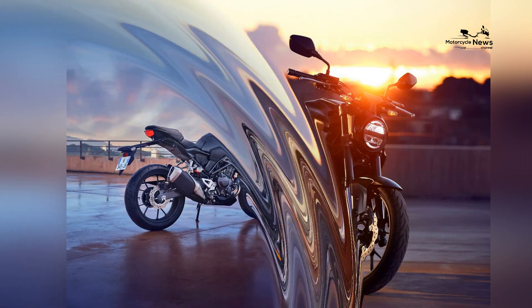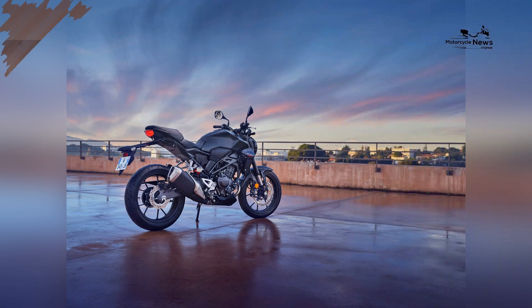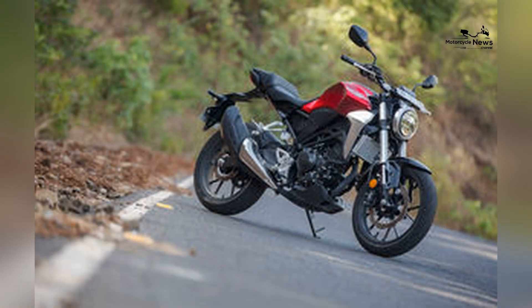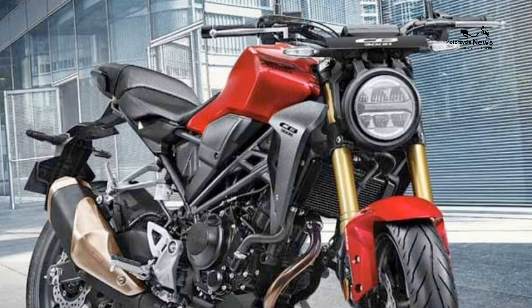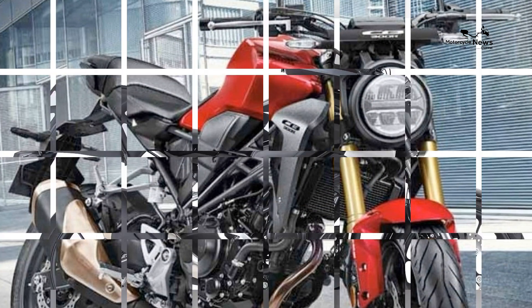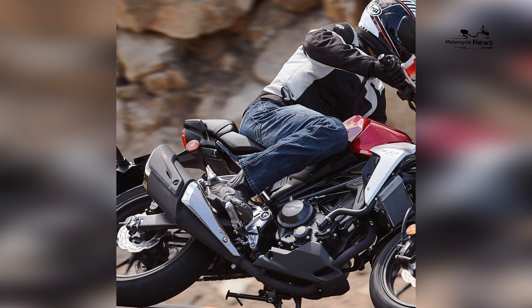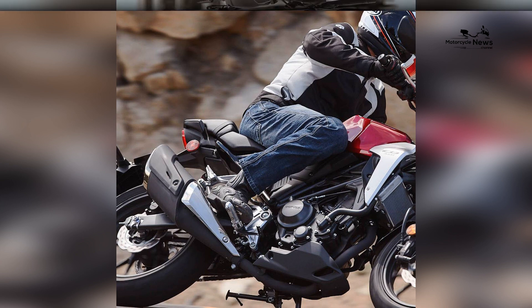Modern design and aesthetic appeal: The CB300R boasts a contemporary design that reflects its larger, sportier siblings. Its sleek lines, minimalist fairings, and distinctive styling elements embody the essence of modern motorcycling, appealing to riders seeking a stylish and visually appealing motorcycle. Novice riders not only experience the thrill of riding but also take pride in the CB300R's modern aesthetic.